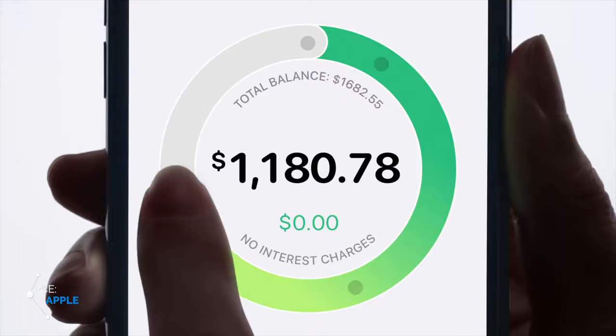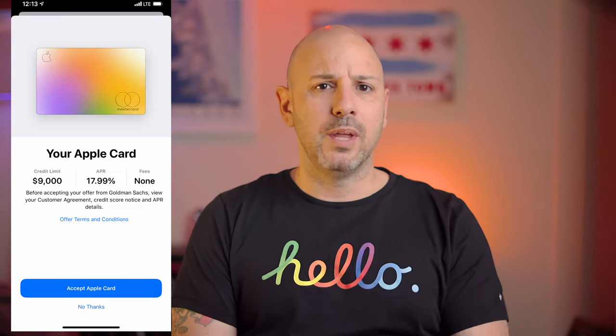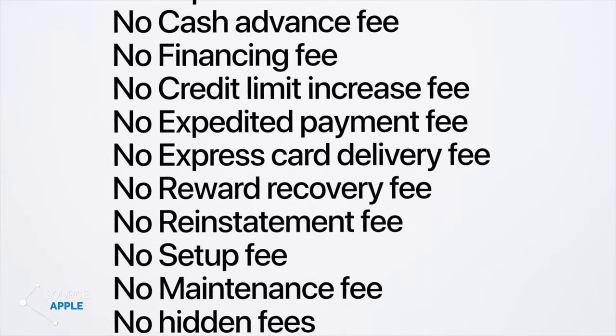First and foremost, the card is simple. Both the credit card and the accompanying interface are designed to be simple and elegant, like most Apple products. Second, it's going to be transparent. Apple is upfront with its customers and clearly communicates the important details of signing up for the card, including your credit limit and APR, even before you opt in. Many other cards don't do that — they tell you after the fact. In addition, the credit card has zero fees, which includes no annual fee, no late fees, and no international transaction fees, which is really hard to find at that zero dollar annual fee price point.